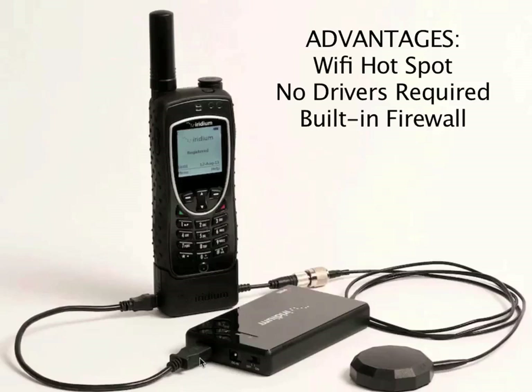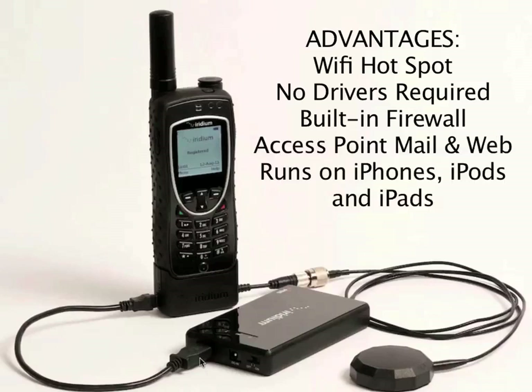The third thing that is really nice is that we also have an application — Access Point mail and web — which runs on iPhones, iPods, and iPads, which means that those devices which don't have USB connectivity can now be used for doing data over Iridium.